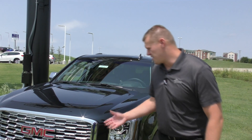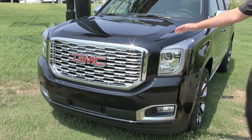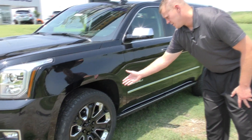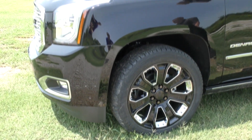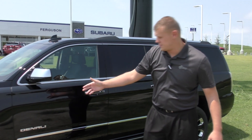Alright guys, the Yukon Ultimate Black Edition here. Of course, we have our signature honeycomb grille styling of the Yukon Denali. As we come to the side, here's a new addition to this specific trim level — our blackened 22-inch chrome insert wheels. Those things are pretty sharp. We also have our chrome mirror caps, which are part of the package and the cosmetic deal as well.